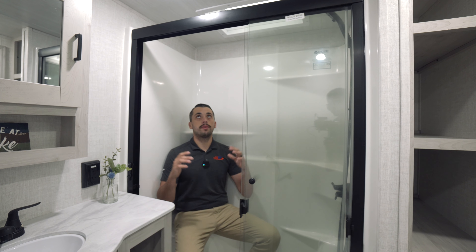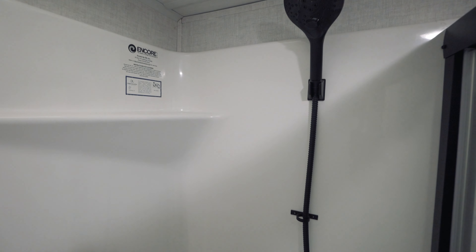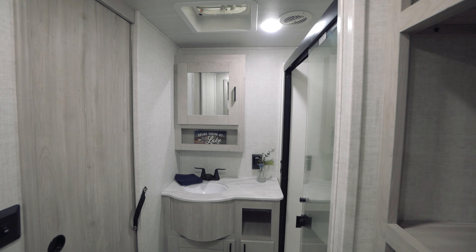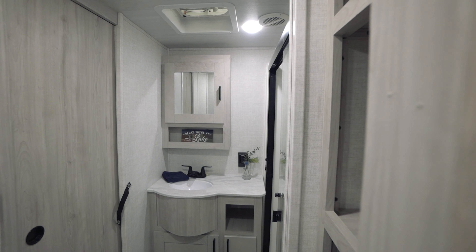Plenty of room in here with plenty of headspace. We have the shower with the bench seat, a porcelain toilet, and storage above and below the sink — plenty of room. It's a pass-through bathroom.